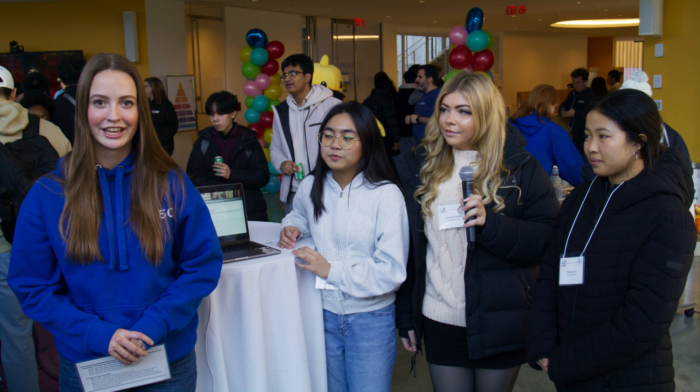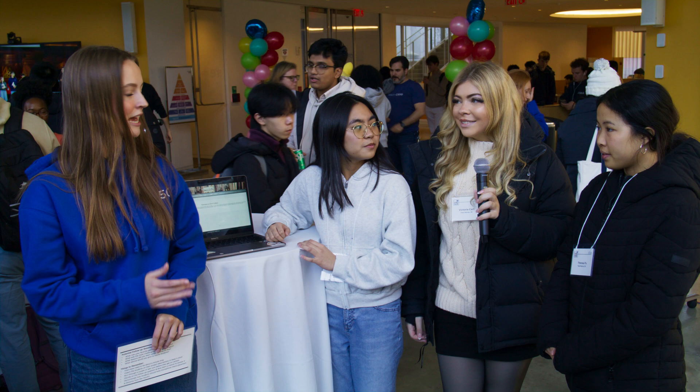Hi, my name is Elizabeth and I'm here with Teresa, Denise, and Victoria. They're all first-years in Pauli Murray College and they're going to be telling me about their project, Closet Collab. Would you mind introducing it and giving me a little demo?